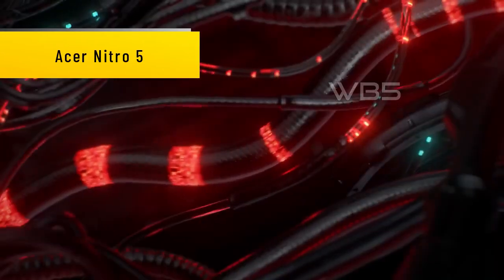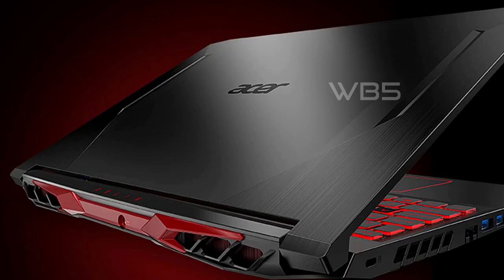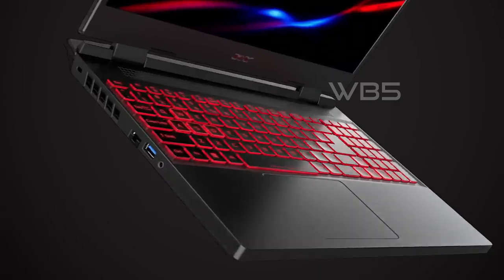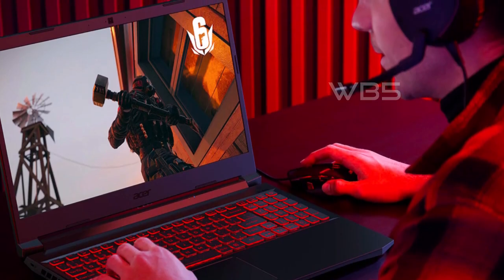Number 5: Acer Nitro 5. This laptop is packed with power, featuring the 10th generation Intel Core i5-10300H processor and the latest NVIDIA GeForce RTX 3050 GPU with 4GB of dedicated GDDR6 VRAM. It's the perfect combination for smooth and immersive gaming performance.